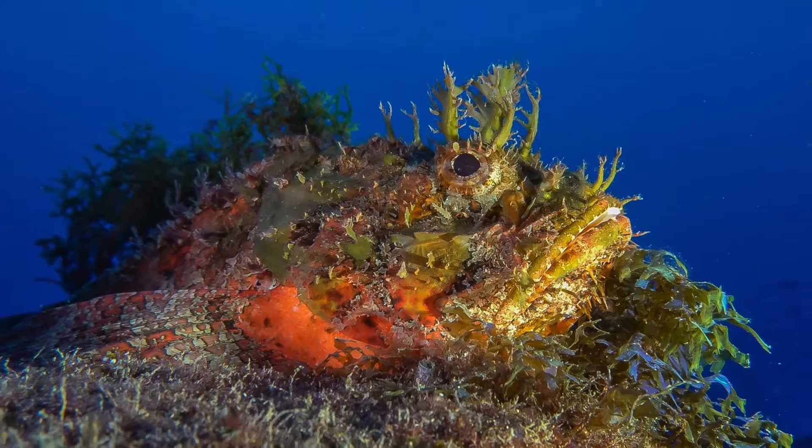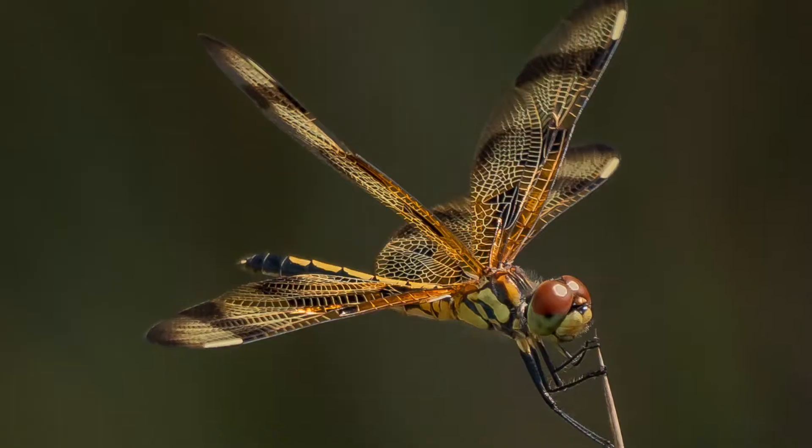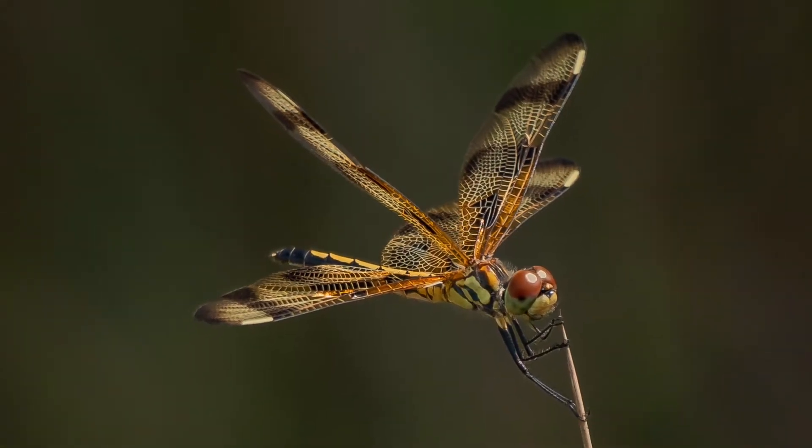If you enjoy taking pictures of wildlife, you'll probably wonder how people take those amazing pictures you see in documentaries, magazines, and art galleries. Often people think that the solution is to get close to the animal. And don't get me wrong, getting closer to wildlife does help if you want to capture details like scales or insect wings, but there are many ways to do this.